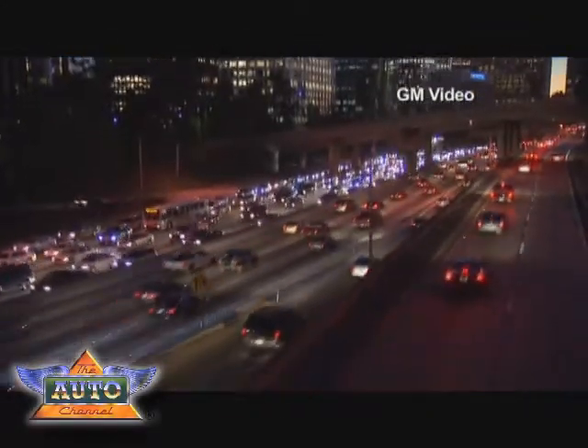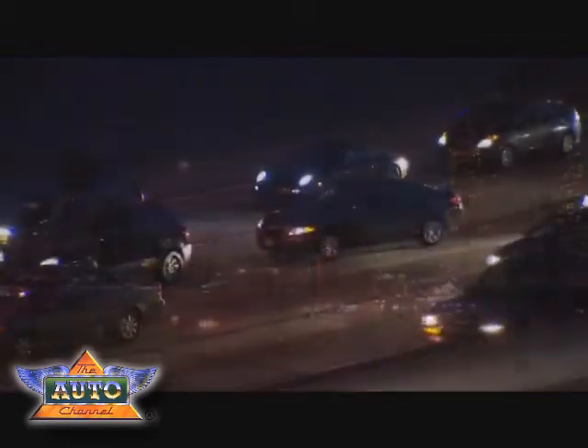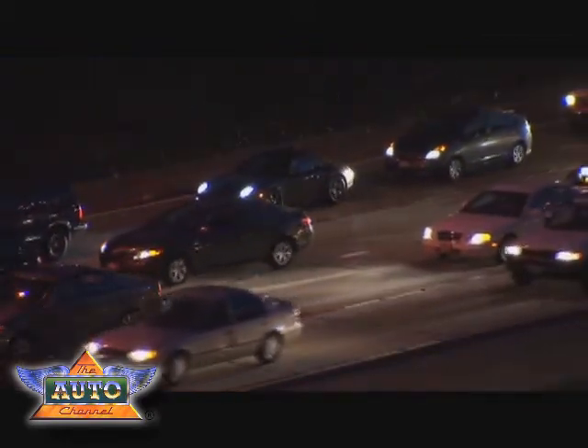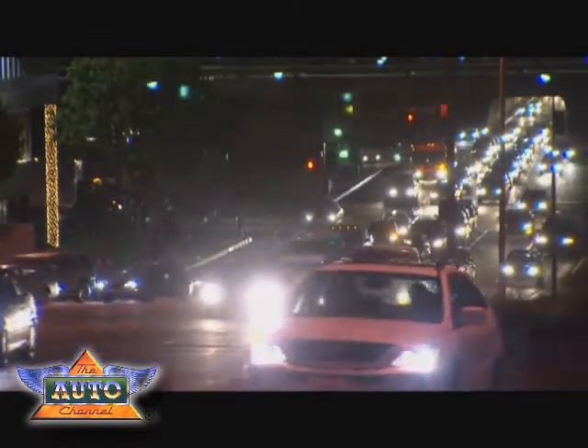Due to environmental and economic concerns, there's been a movement to reinvent personal transportation, to somehow take the automobile out of the environmental equation without added expense or drastically altering our lifestyles.